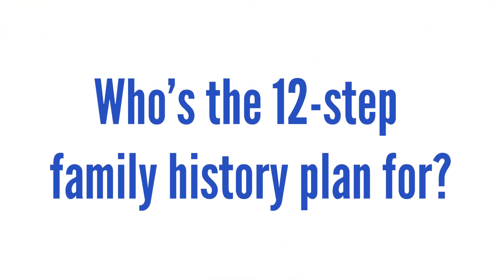It is literally suitable for anyone, whether you're a beginner at family history or whether you've been doing it for a long time. It's suitable for you regardless of where your ancestors come from in the world and regardless of which time period you're studying.